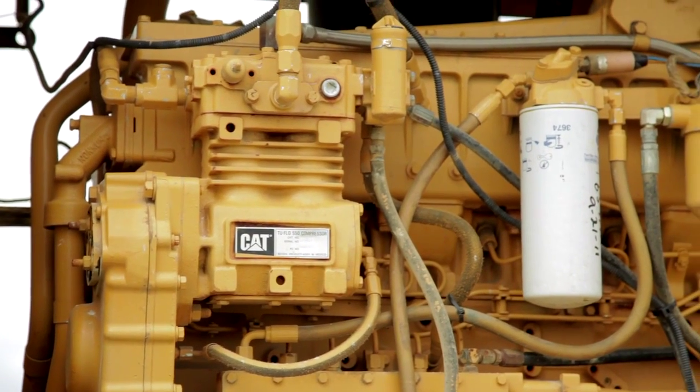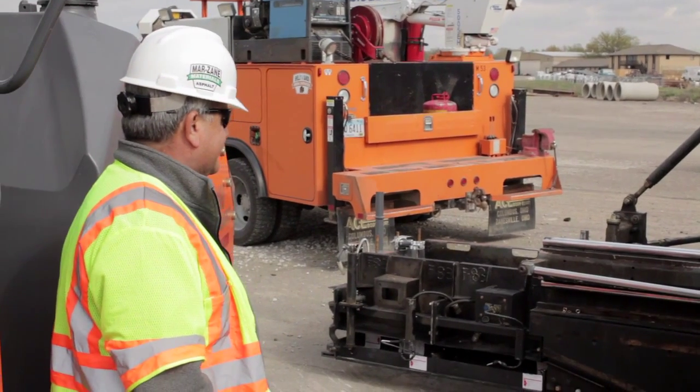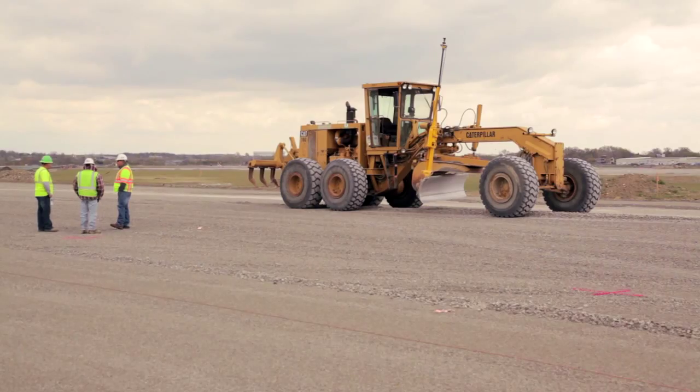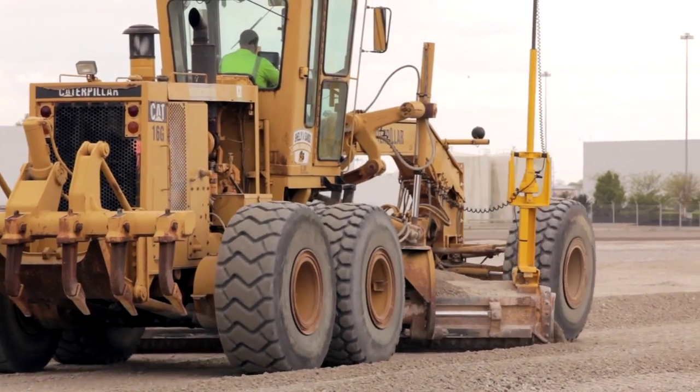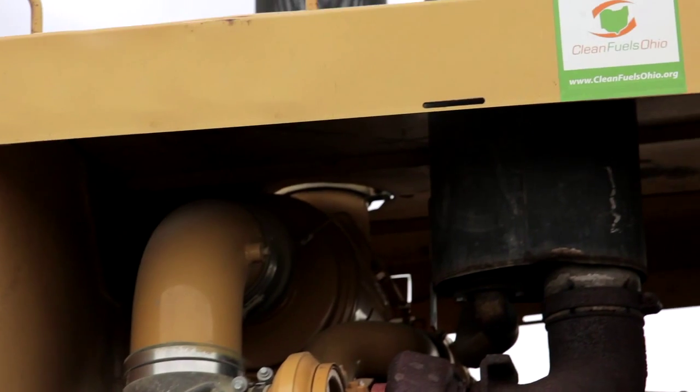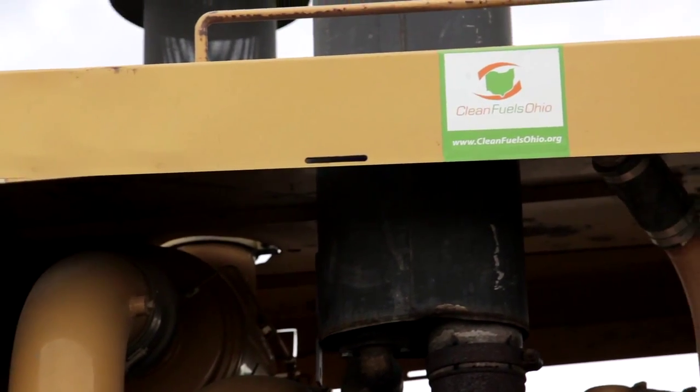We're going to be here a long time and we want to have a positive effect on the environment as we're out there building the roads — people see our equipment out there working every day. It's rewarding to know that we're right there leading our industry, repowering our equipment to make it cleaner, greener, and more environmentally friendly.